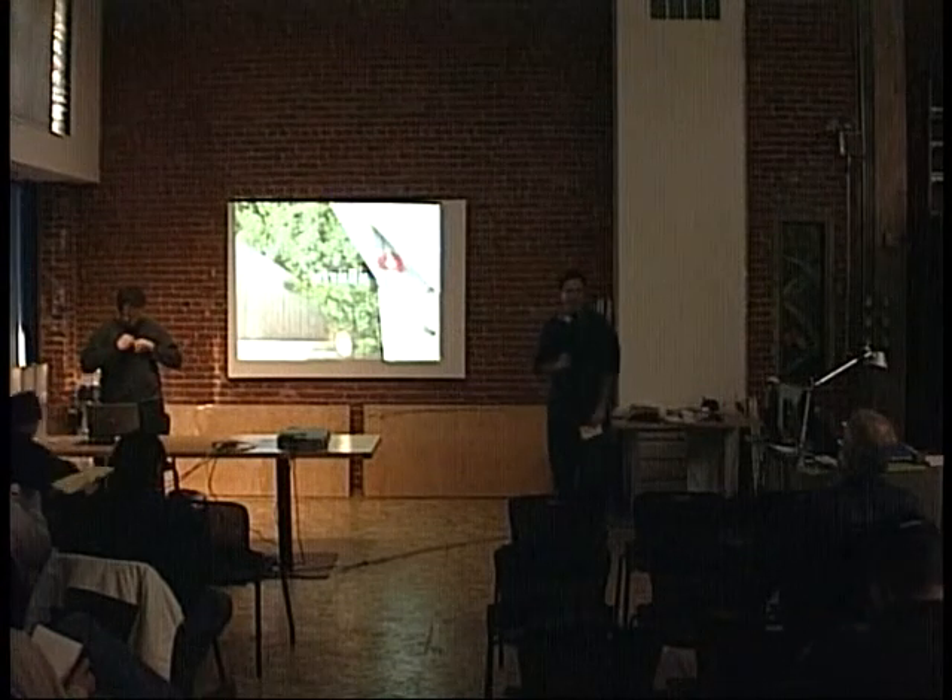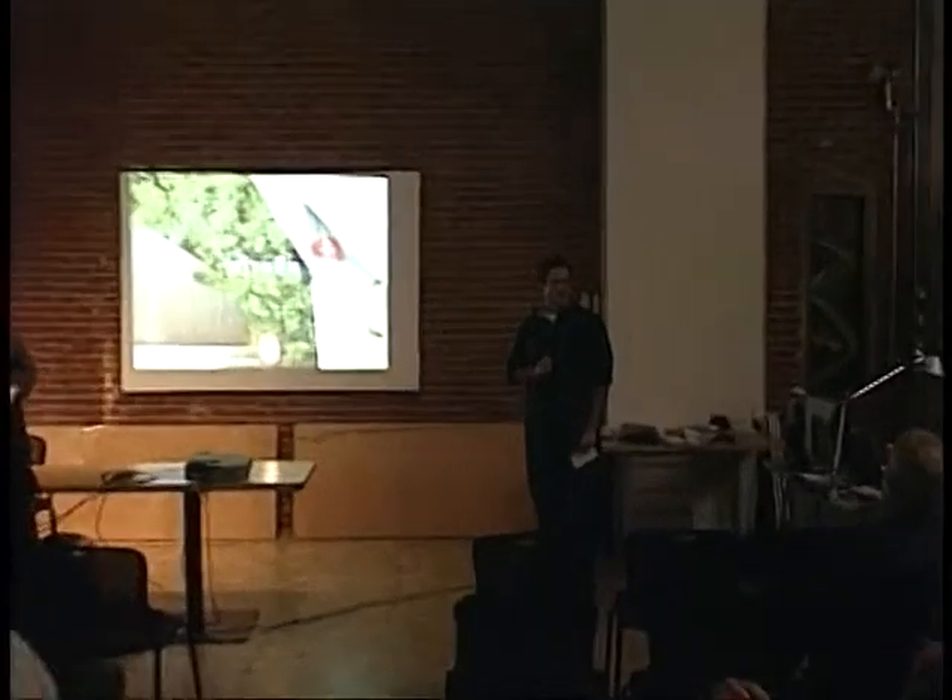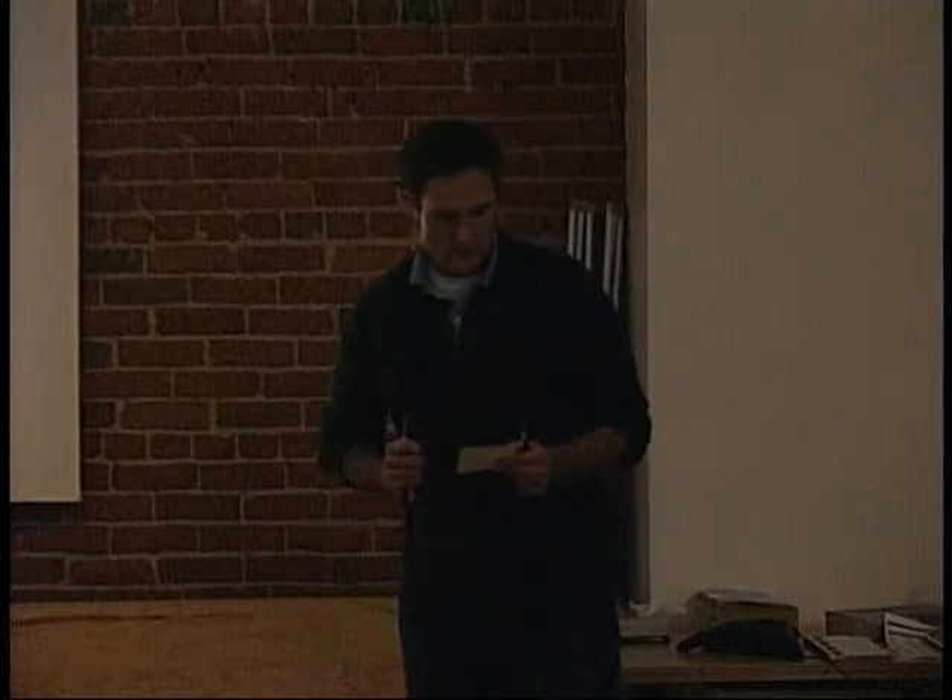Welcome everybody to the final event of the Fall Lecture Series. First off I'd like to thank the University of Idaho, Montana State University, and the Integrated Design Lab Network. Please sign in and there's a secondary sign-in for AIA credits. Those watching online can email us with questions at IDL at uidaho.edu. Our speaker tonight is David Goldberg from Methune in Seattle.